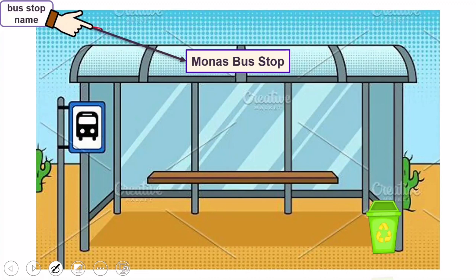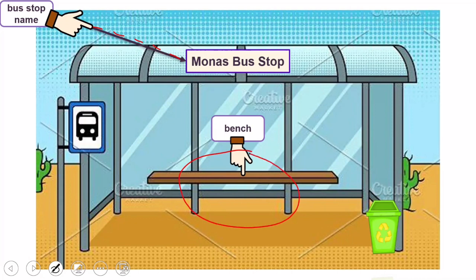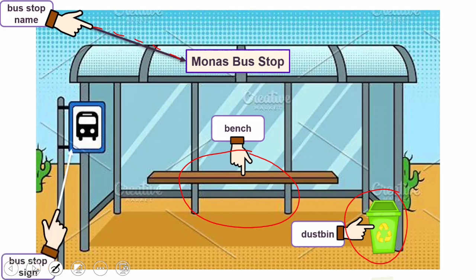That is bus stop name — itu adalah nama halte bus. This is bench — ini adalah kursi. This is dustbin — ini adalah tempat sampah. That is bus stop sign — itu adalah rambu pemberhentian bis.